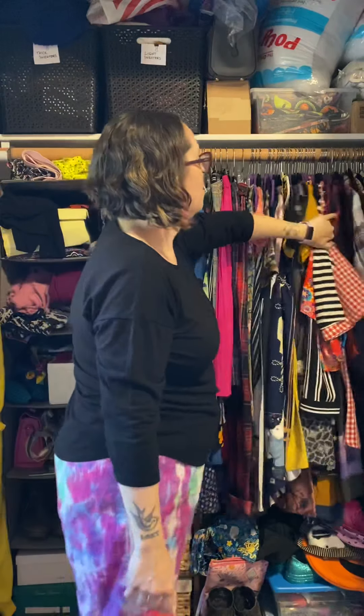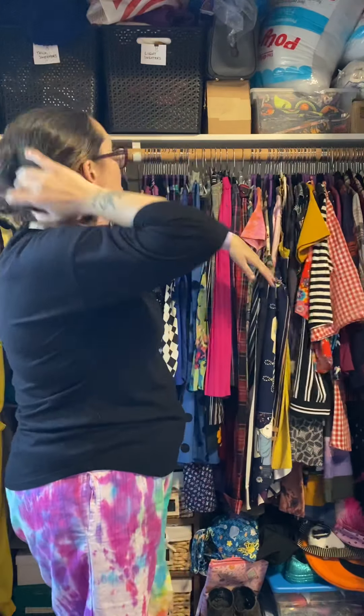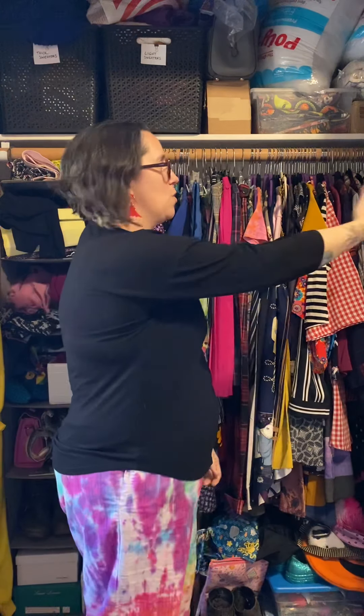I have my sweaters actually in bins and some are on the shelves, but I have hung a couple of sweaters — or knits. Knits will get hanger bumps super easily, so be careful with those.